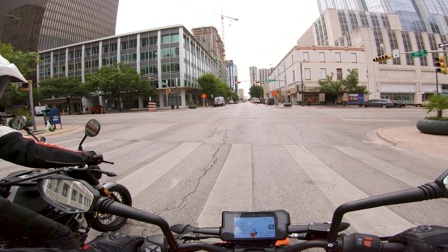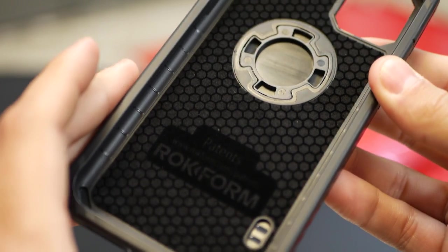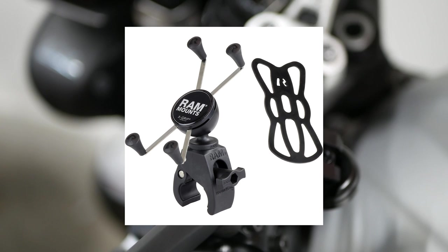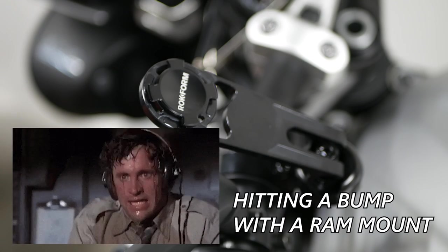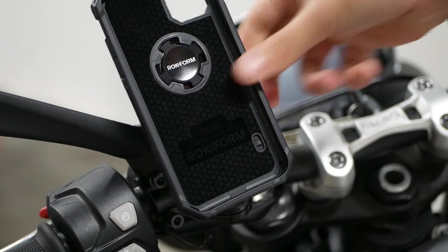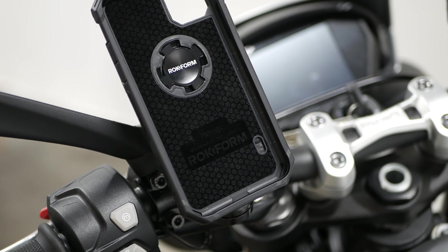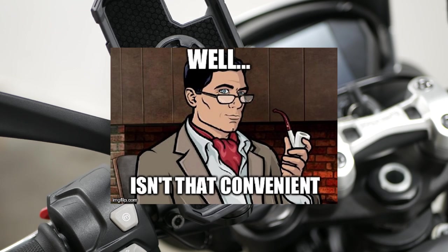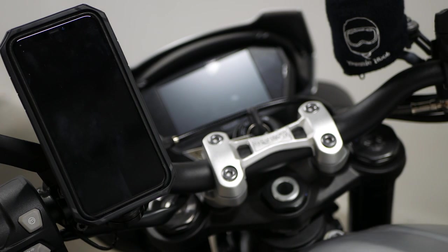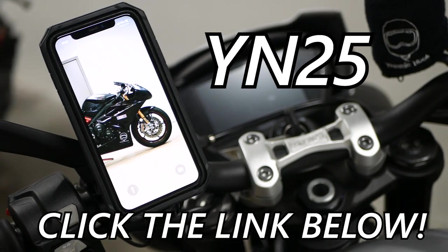Before we jump in, I need to shout out today's sponsor, Rockform. They're a new partner for the channel, and they make the best phone case and handlebar mount combo for your bike. Gone are the days of having some big claw that holds your phone on your two-wheeled land missile using nothing more than friction and rubber bands. Rockform is the better way to go. Simply bolt the slim mount to your handlebars, pop the drop-tested case on your phone, twist it on, and go. The case even has a phone-safe magnet so you can mount your phone anywhere on your bike so you can watch a tutorial on changing the oil while you do it. No more oil prints on your fancy new phone screen. Fans of the Yam can get 25% off your order using the code YN25. Click the link below and get yours today.